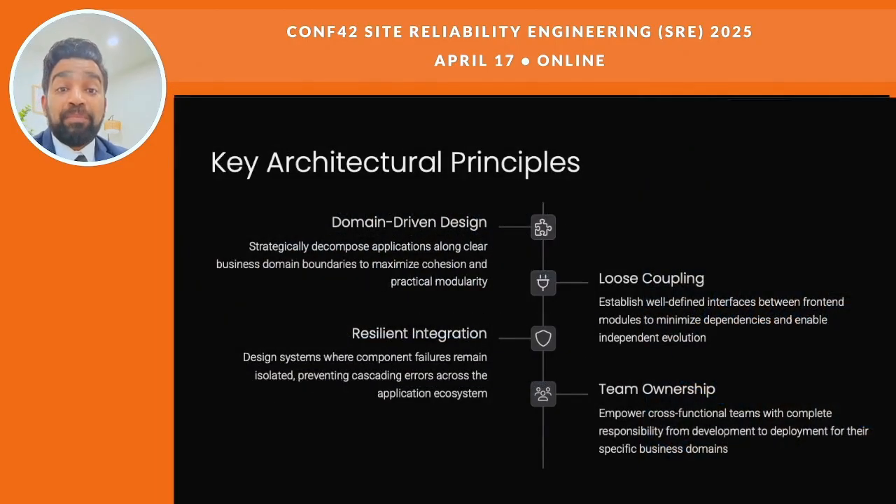When building micro front-ends, there are some important ideas to follow. First is domain-driven design — that means we split the app based on real business areas so each part makes sense and fits together well. Next is loose coupling, which means the different parts don't rely too much on each other, so they can grow and change without breaking things.